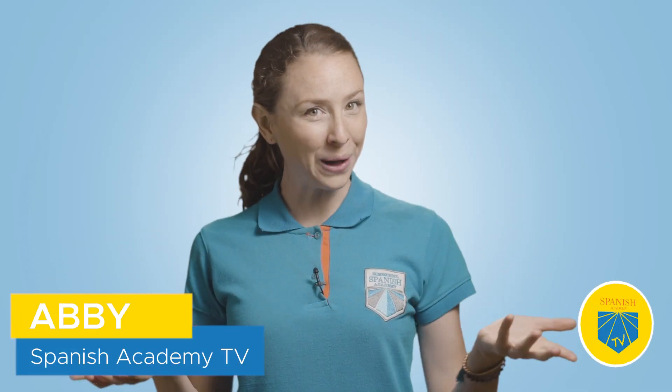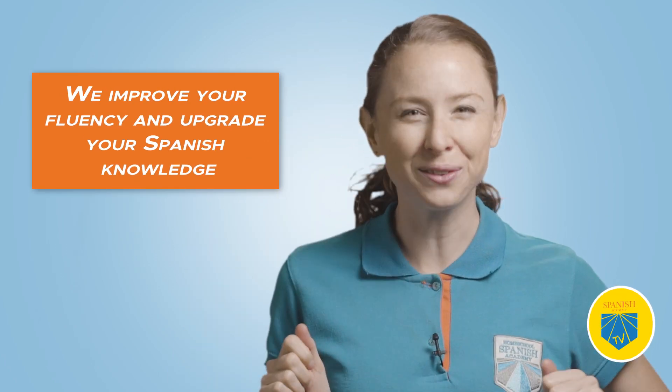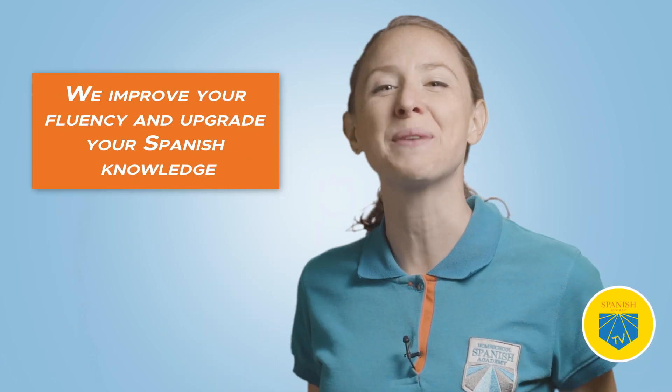Hello, Spanish learners, and welcome to another amusing episode of Spanish Academy TV, where we improve your fluency and upgrade your Spanish knowledge.